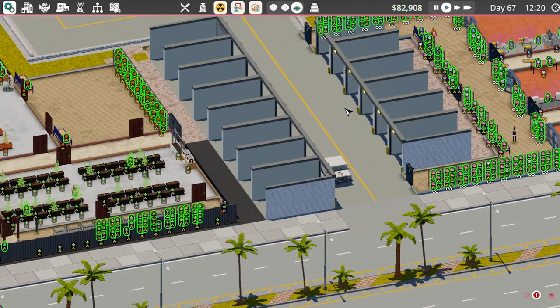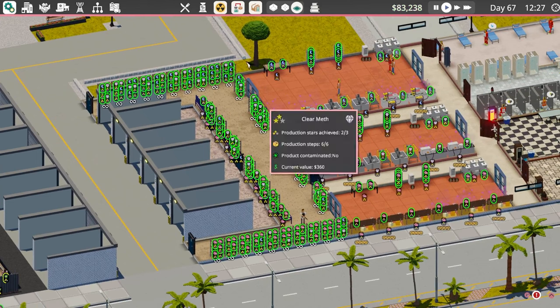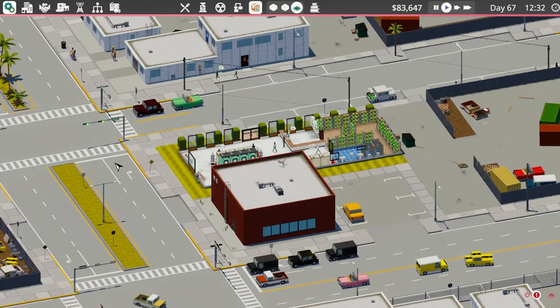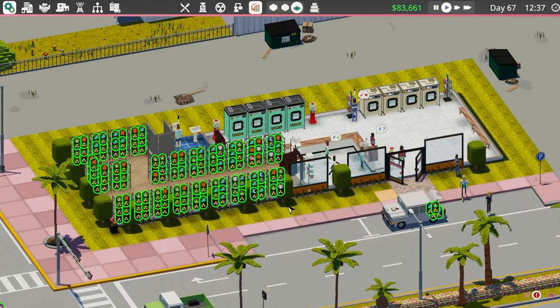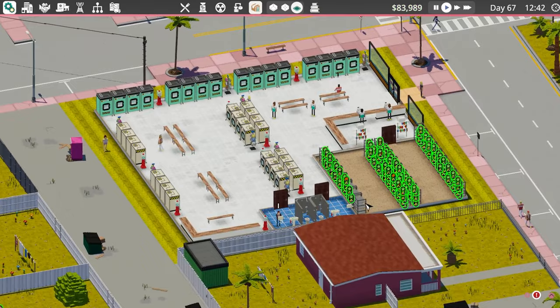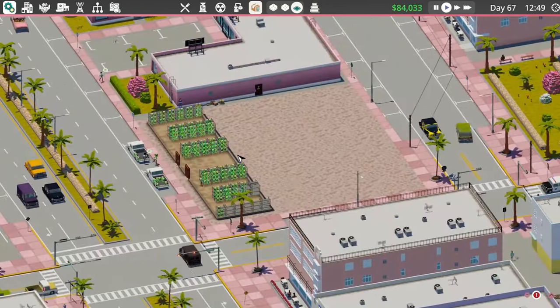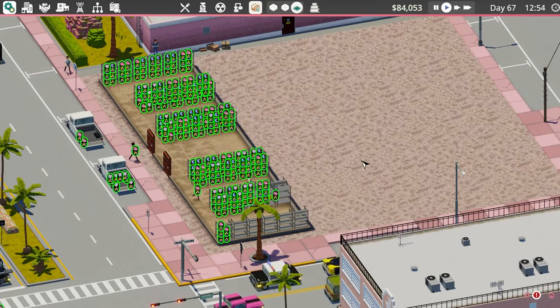Hey guys, Britta here, welcome back to Definitely Not Fried Chicken. Here we are for another episode. As you can see I've skipped through quite a bit - we've got 82k in the bank, got a huge amount of meth all through here ready to go. The laundromat is pretty much full, this guy's full, this guy's full, this one's just about full, chicken shop is pretty much full. We've got a third person serving now which is going to help, and then if you look over here this is our new lobster shop, this is nearly full ready to go.